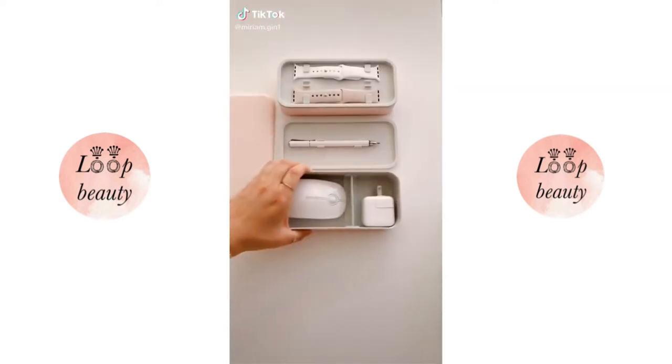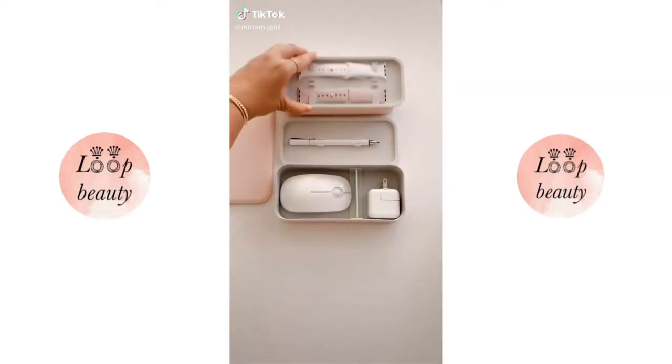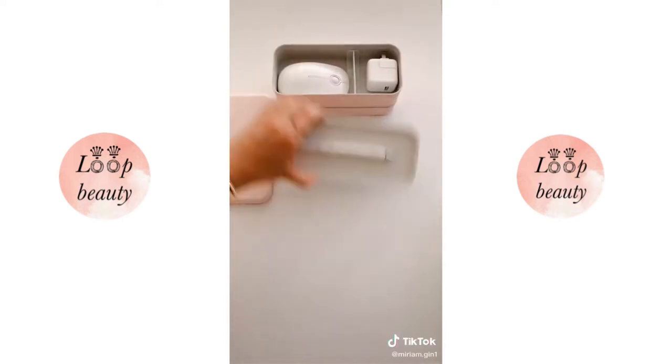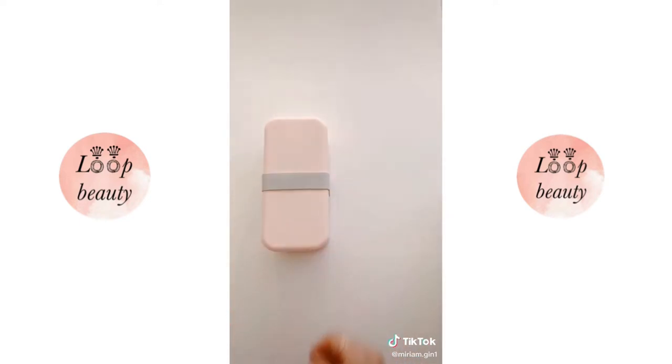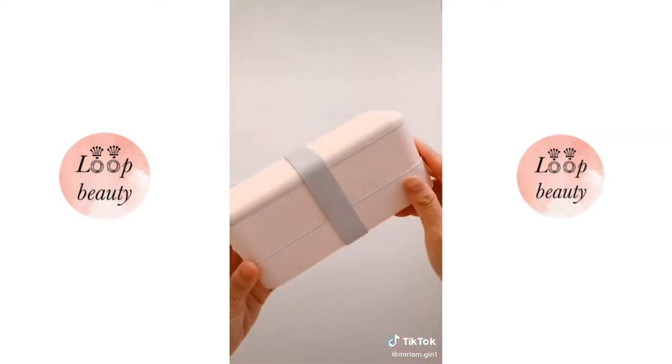Amazon favorites part 23. This travel tech box holds all of my small tech accessories like my stylus pen, Apple Watch bands, mouse, and other accessories. The inside dividers are removable and adjustable. The link can be found in my profile under gadgets.